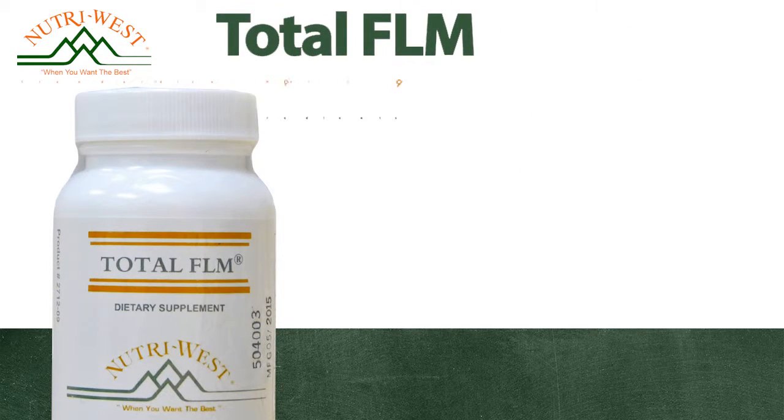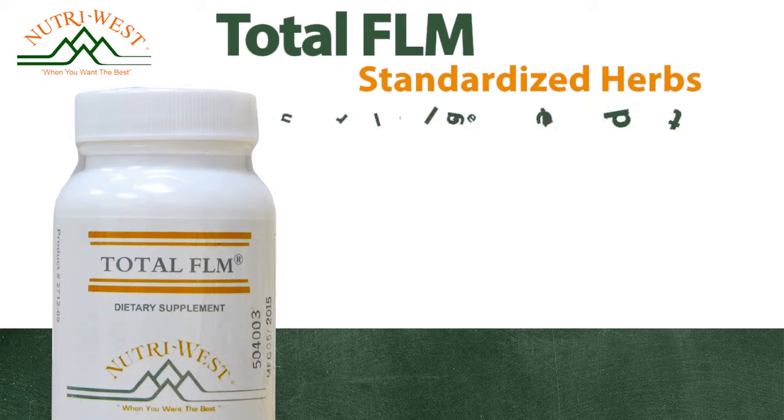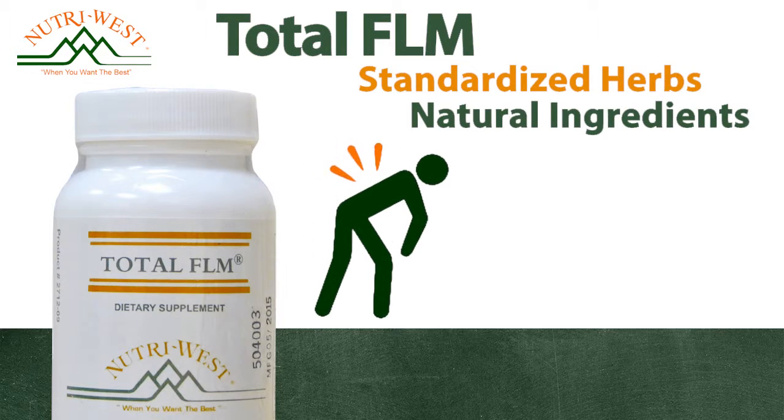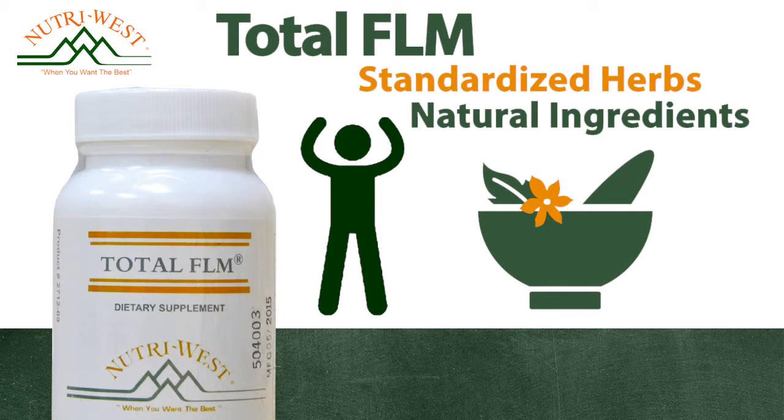Total FLM. This popular formula features standardized herbs and natural ingredients known to have anti-inflammatory effects. This product is 5-star rated by our customers, who report reduced pain and inflammation with consistent use of Total FLM.